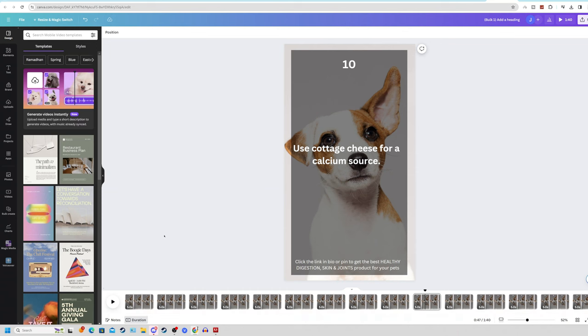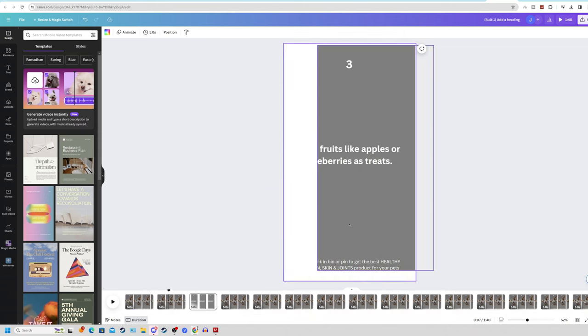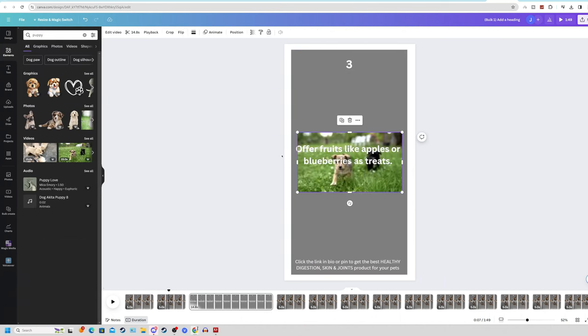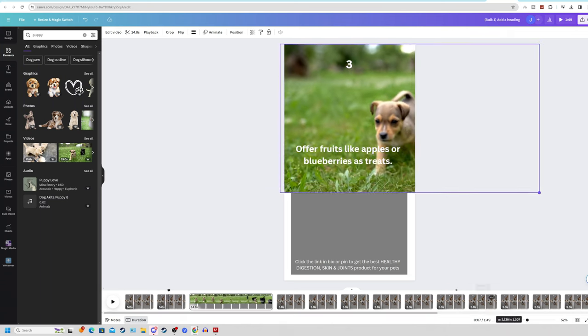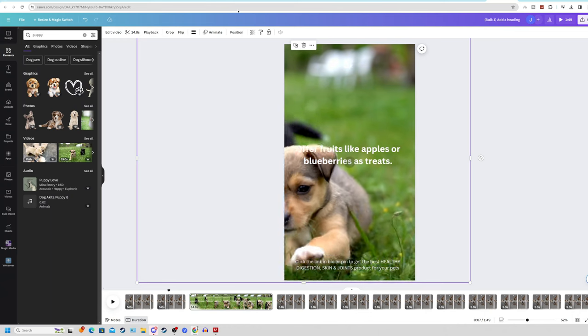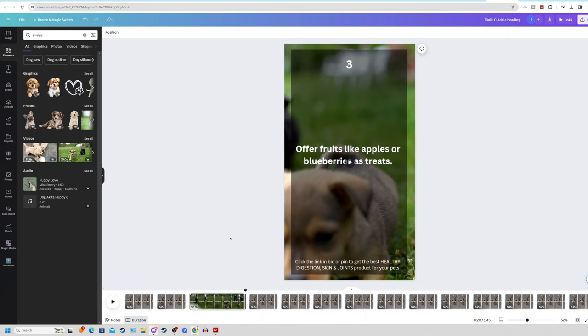Once done, you now have 20 videos ready to post on Pinterest. You can also click on the background photo to change it up for each pin. You can delete the puppy picture, go to Elements, search 'puppy', load a new image into the center, drag and resize it, click Position, click Backwards, and shorten it to five or ten seconds. That is how to manually edit Pinterest videos to make each one unique — a perfect combination of AI automation and manual touch-ups.